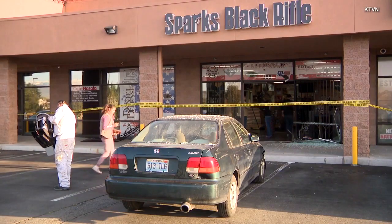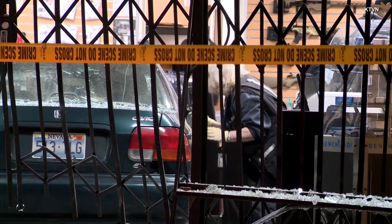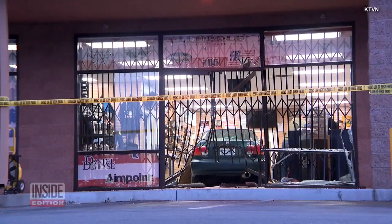Sparks, Nevada police say the Honda was stolen as well. Investigators comb the scene for clues and are seeking the two suspects, while the store has a big mess to clean up.